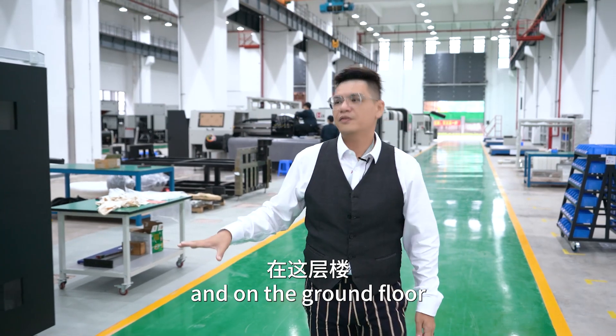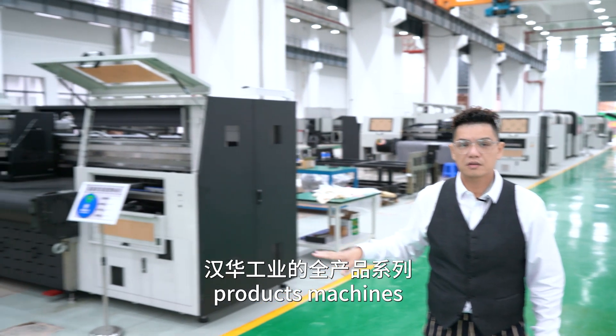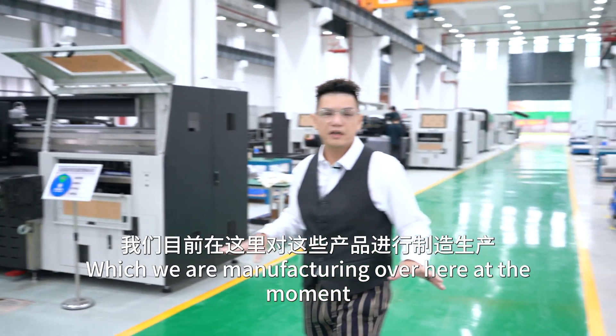On the ground floor, as you can see over here, this is all the Heng Way products — bigger machines which we are manufacturing over here at the moment.